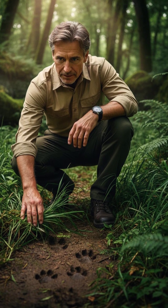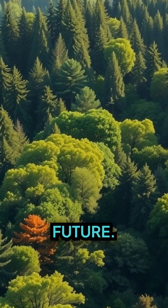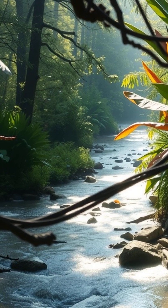It starts with us. Protect our wildlife and we protect our future. In the end, it's about preserving the delicate balance of our ecosystems.